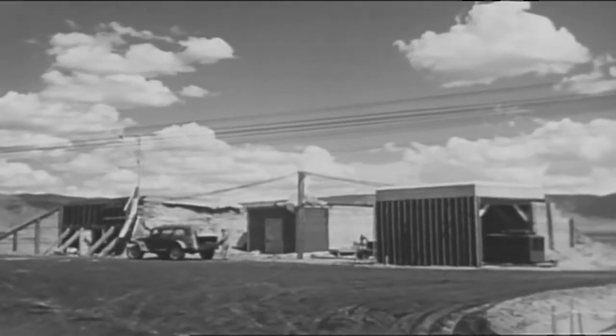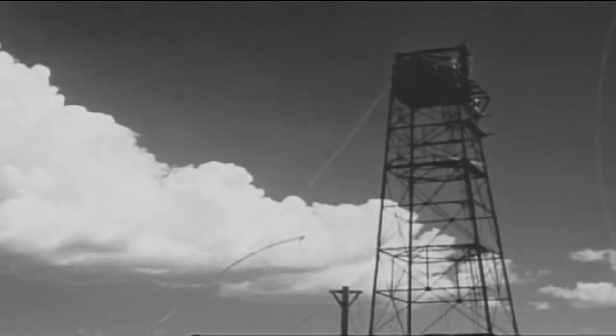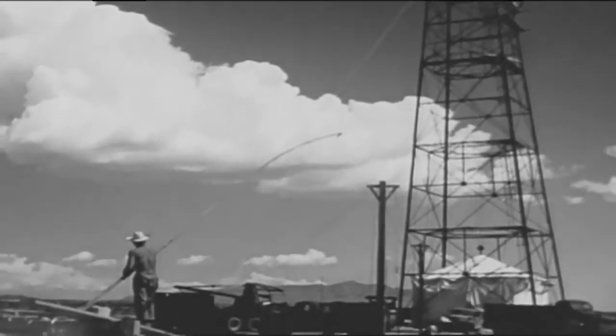Richard Rhodes, John Isaacson, and Los Alamos National Laboratory archaeologist Ellen McGeehy explained the challenges of designing and testing the implosion bomb.